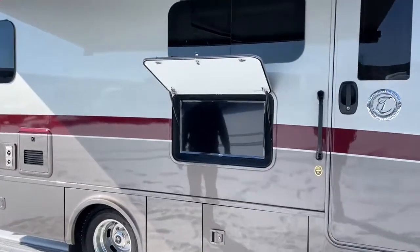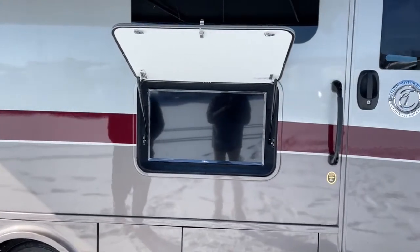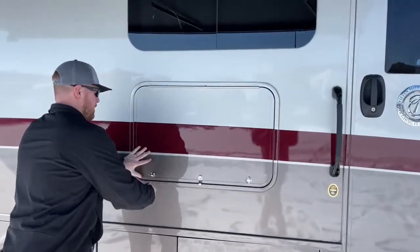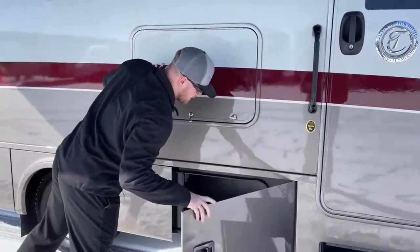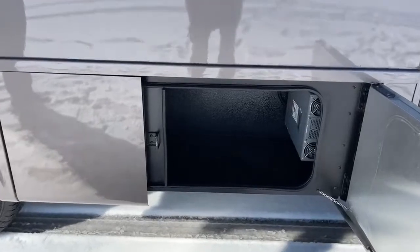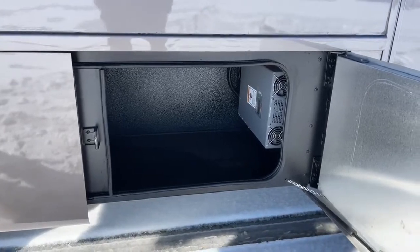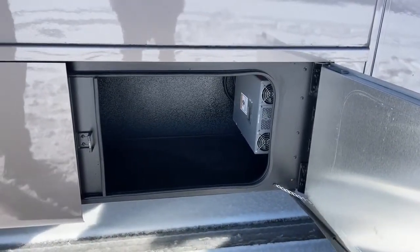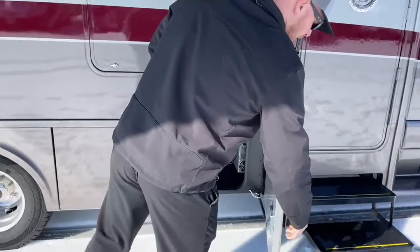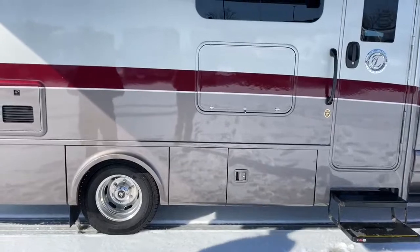Another option for the 2021 Wayfarer was the exterior entertainment — a 32-inch LG HDTV smart TV, so you can use streaming services on it. Down below is good storage, but more importantly, there's another option: the standard was a 1,000-watt Xantrex inverter, but this one was upgraded to a 2,000-watt Xantrex inverter, and with that upgrade we also get two Dragonfly 100 amp-hour lithium batteries in lieu of the standard AGMs.